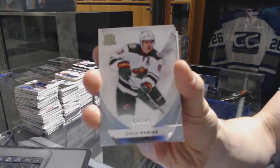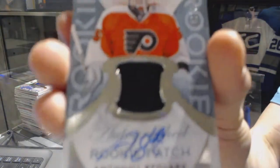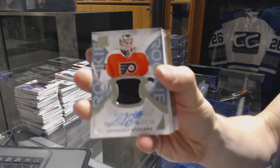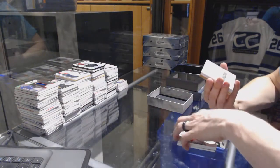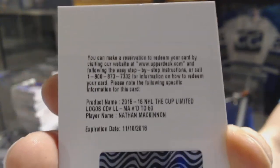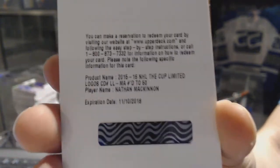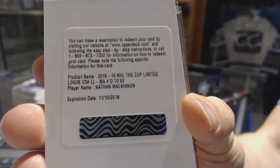Is that crazy? We've got a one-color rookie patch, number 249 for the Philadelphia Flyers, Anthony Stollers. We've got a redemption for a limited logos, number 250 for the Colorado Avalanche, Nathan MacKinnon. Limited logos out of 50, Nathan MacKinnon.